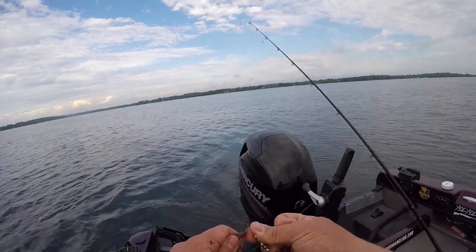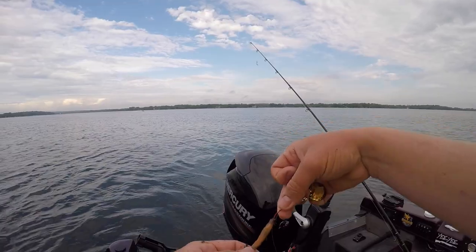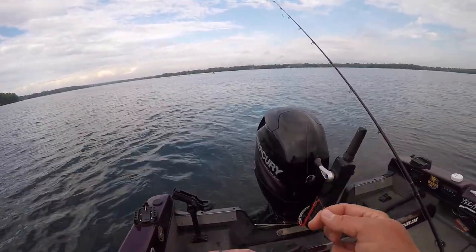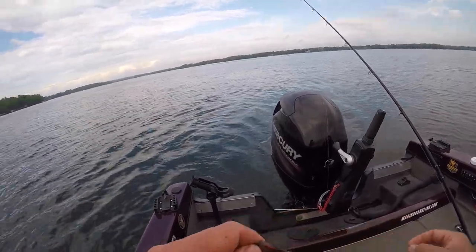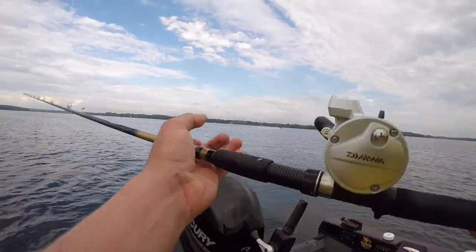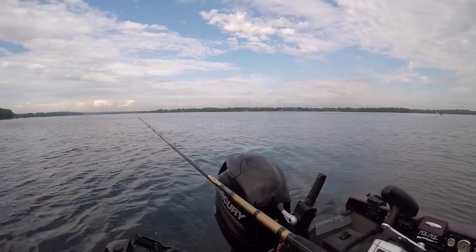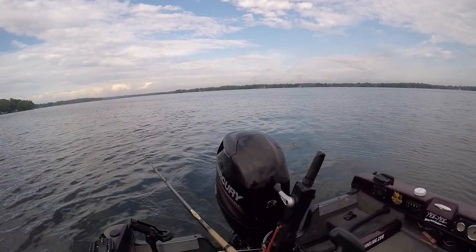They hook it way too far down on the front hook. The front hook — you want to just barely pierce the nose of the nightcrawler. The second hook, assuming you're running a two-hook rig, goes through the collar like that, and that's it. You want to make sure you're just barely hooking the nose of that nightcrawler, otherwise you're gonna get excessive spin in the water, you're gonna twist your line up, the bait's not gonna run right — it's gonna look kind of stupid.